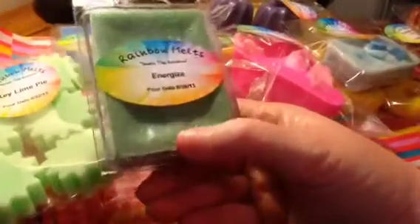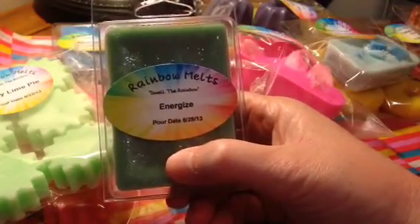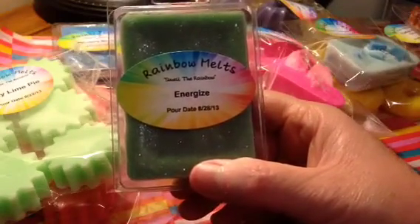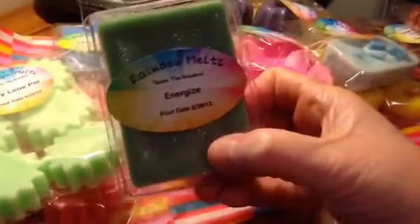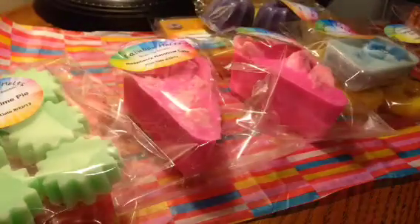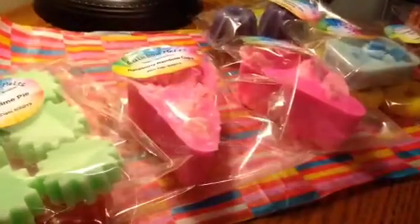I also did some clamshells. At first I wasn't going to do clamshells and I wasn't going to do glitter, but I decided I really enjoy taking the clamshells to work because it's very easy and convenient. So I decided to do some, and I did use a very ultra-fine glitter — I think it's called Diamond Dust. This one is in Energize, which is wintergreen, peppermint, and spearmint all in one. These are about 3.2 ounces each. I also have Blueberry Madness, and then one in Loopy Cream Cupcake, which is Froot Loops and Orange Cream Cupcake — it's got a Froot Loop on it. Smells really good.